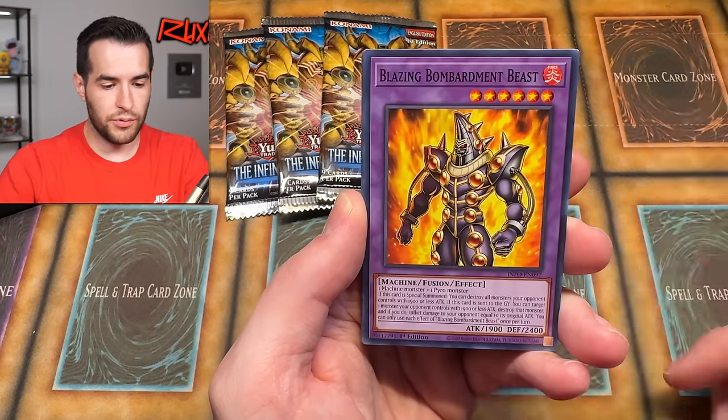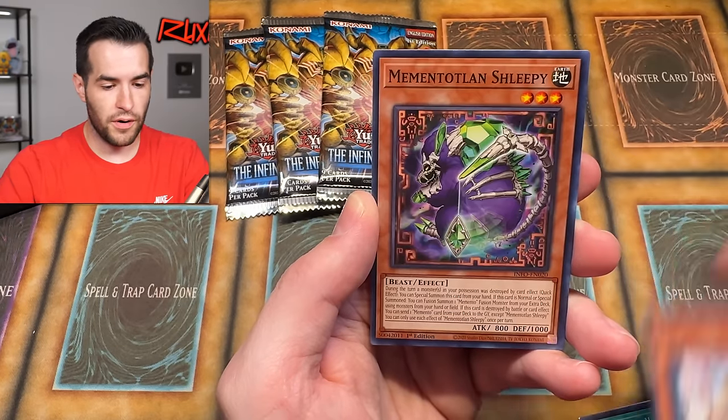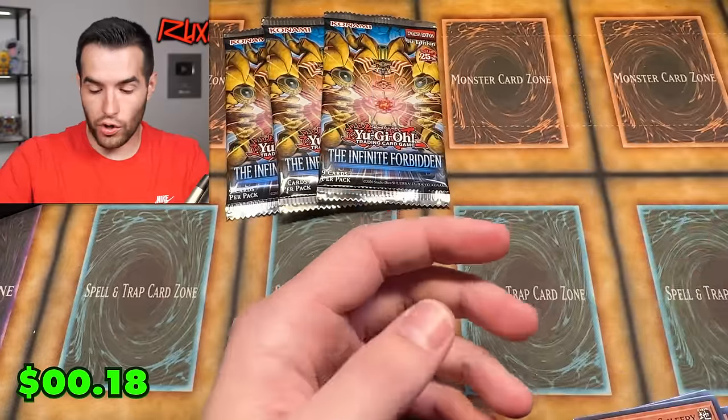We have Drytron New, Zabra Shrimp, Blazing Bomb, Barment, Dark End Evaporation Dragon, Paralyzing Mushroom, Interdimensional, Depressed Barn, Moments Lance Sleeping, and Mimigool Archfiend.